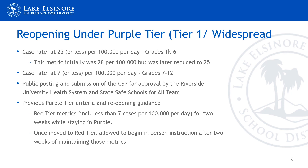Once the metric is reached, we may begin in-person instruction for grades TK through 6. For grades 7 through 12, the case rate must be 7 or less per 100,000. This is a change to the process that was initially provided back in the fall from the state regarding the purple tier. Previously, the counties needed to meet the red tier metrics of less than 7 cases per 100,000 for two weeks prior to moving into the red tier.